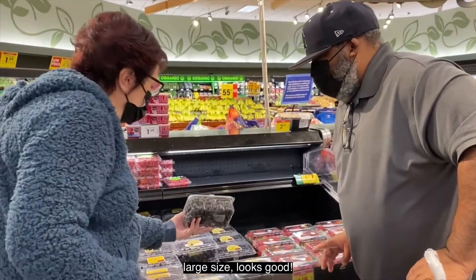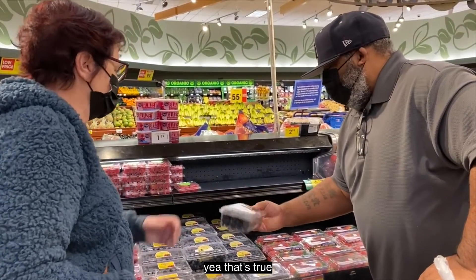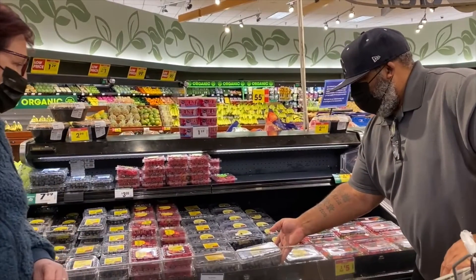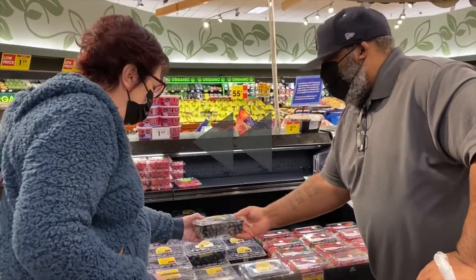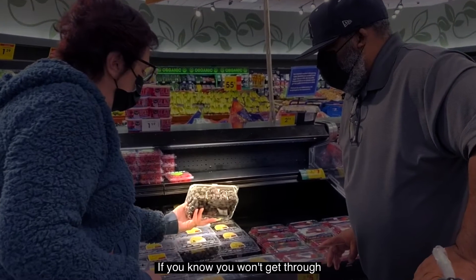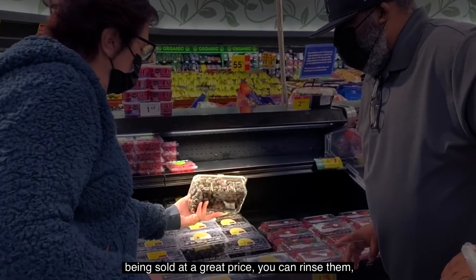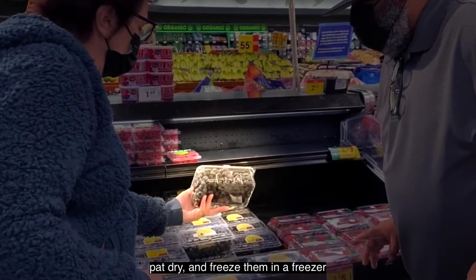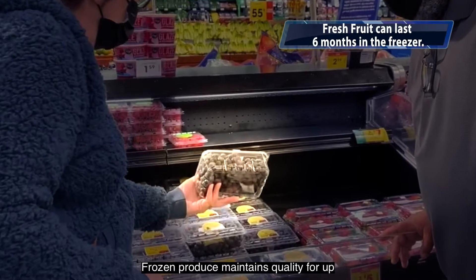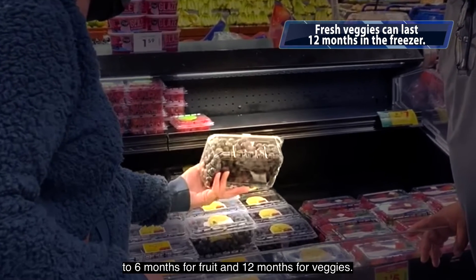Did you know you can freeze fresh produce? If you know you won't get through something like fresh berries, but they are being sold at a great price, you can rinse them, pat dry, and freeze them in a freezer-safe bag or other airtight container. Frozen produce maintains quality for up to six months for fruit and 12 months for veggies.